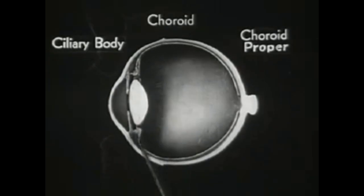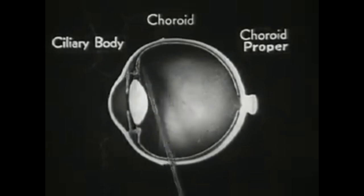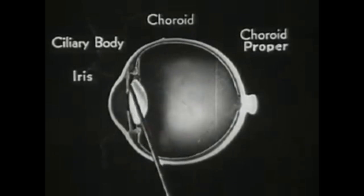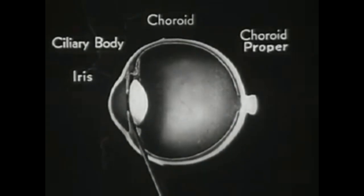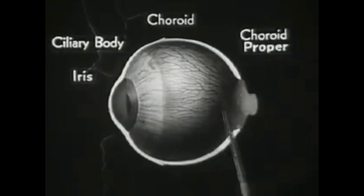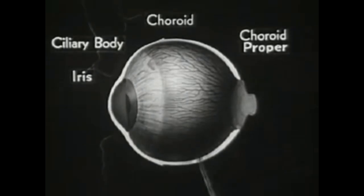The next zone is called the ciliary body. This is a broad, ring-shaped band of thin muscle fibers which play a very active and vital part in the visual adjustment of the eye. The third zone is the well-known iris, which expands and contracts the pupil, much like the diaphragm of a camera. Here is an outside view of the entire choroid, which shows the dense network of arteries and veins carrying nourishment to the eyeball. You can also see the shape of the ciliary body and the iris.